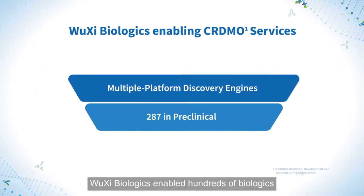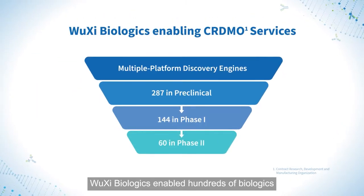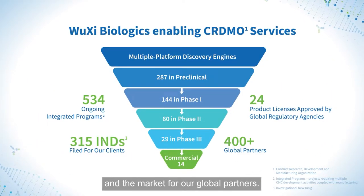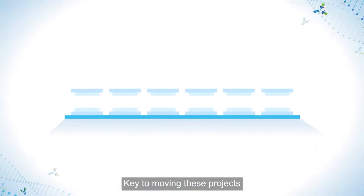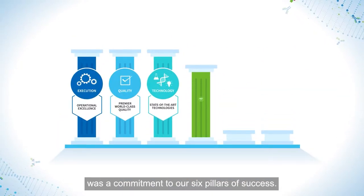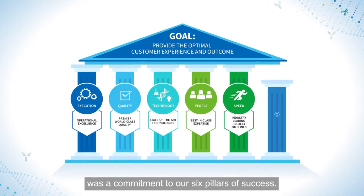In the last few years, Wuxi Biologics enabled hundreds of biologics to enter the various stages of clinical trials and the market for our global partners. Key to moving these projects through the product development pipeline for our clients was a commitment to our six pillars of success.